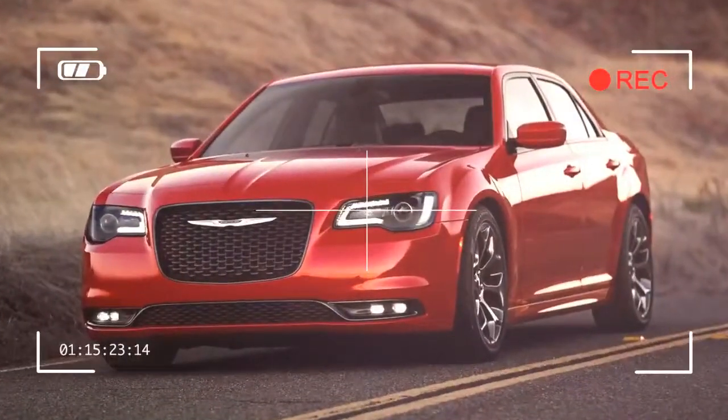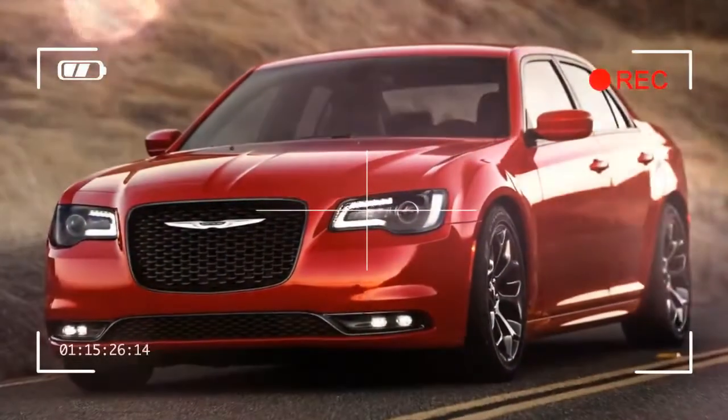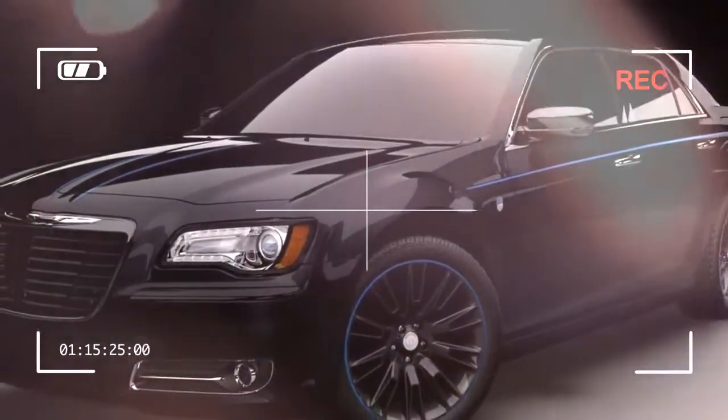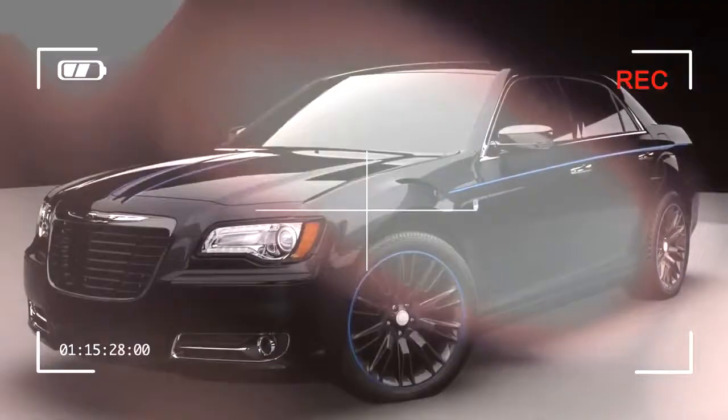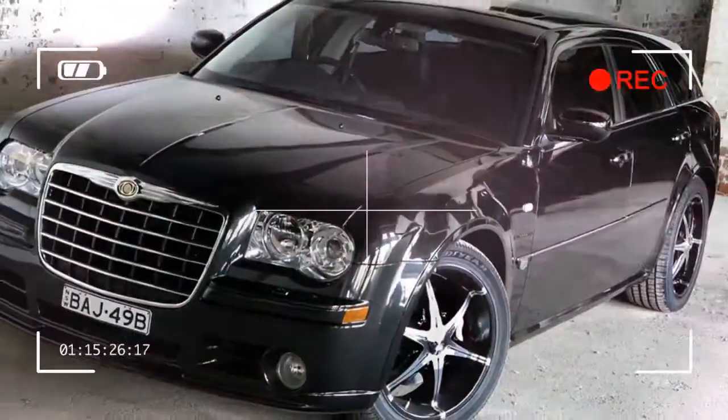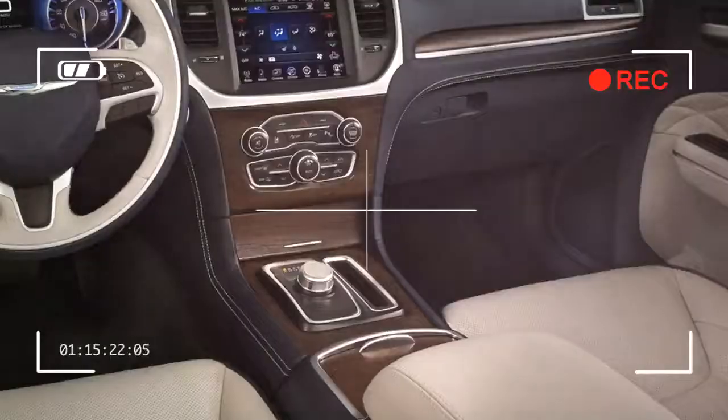Fortunately, the biggest Chrysler isn't just a symbol — it is also a very fun car. This isn't to say it is perfect. After all, there are some very good reasons that full-size V8 sedans are going the way of the polar bear.